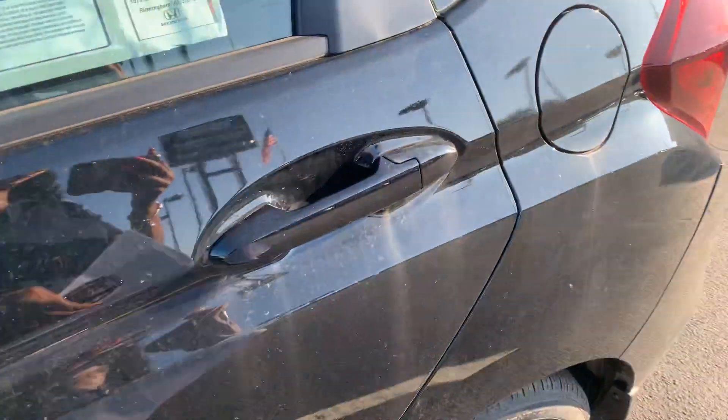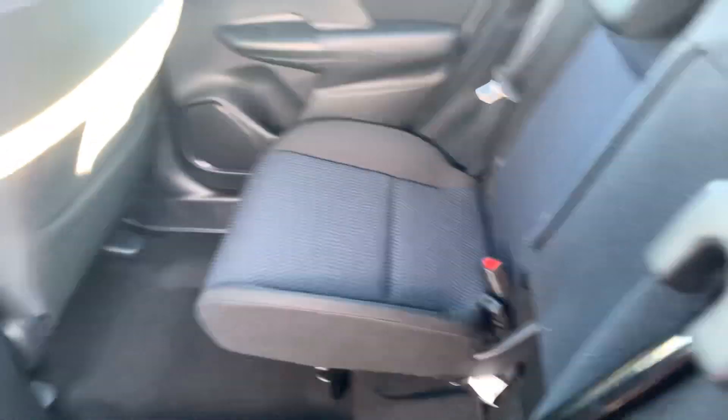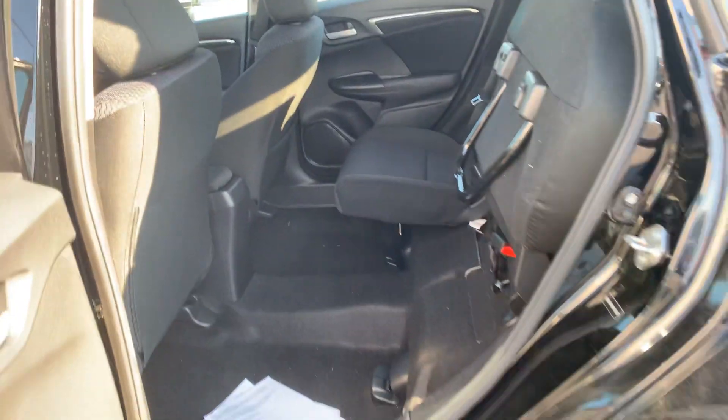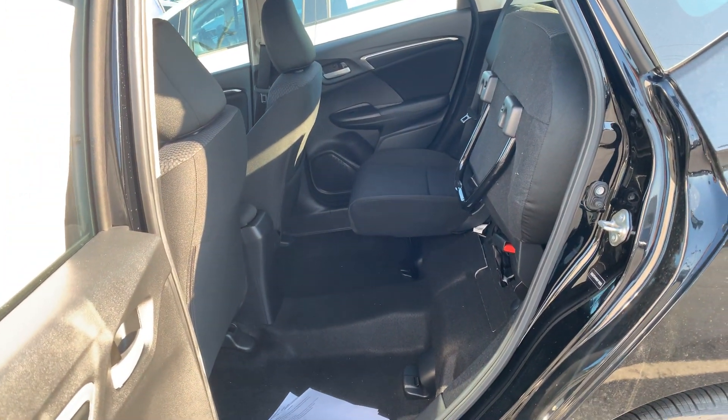One of the things I wanted to show you is how the seat has the capability to actually fold up and lock into place. You might be able to use that space both top to bottom as well as bottom to top.